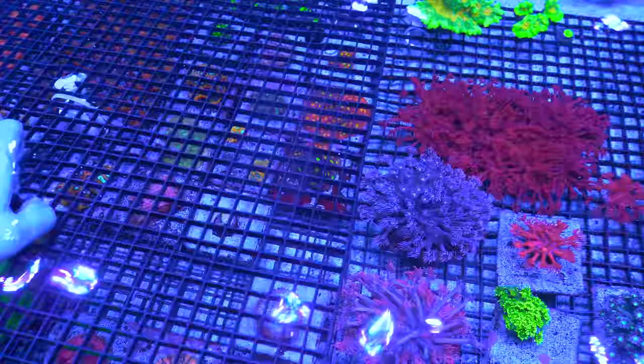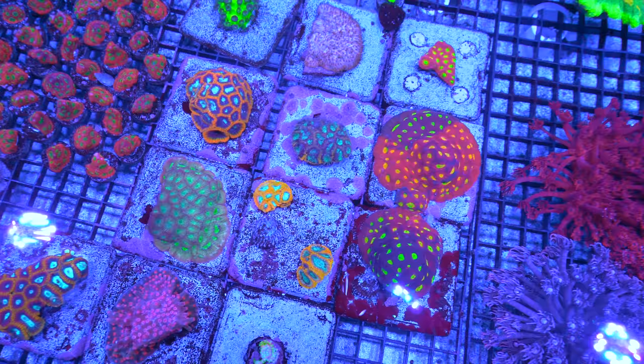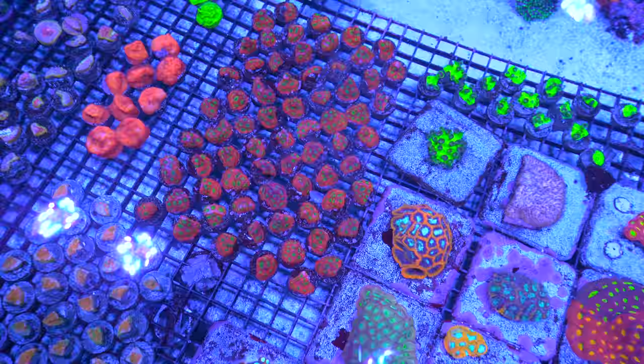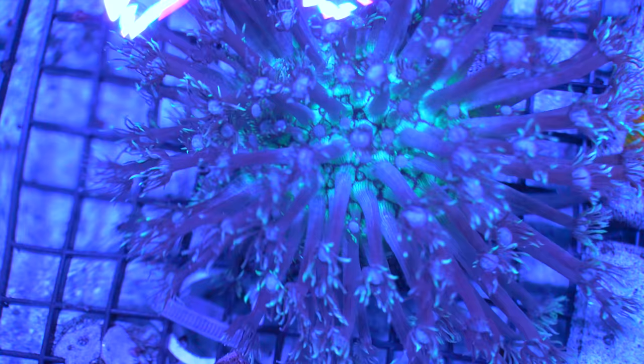Look at that Favites — Favites pentagona. Bunch of war coral frags. Some green cabbage. There's that blasto again. Another Goniopora section — if you look closely, all these Gonioporas just have such subtle details: from the color of the interior of the colony, the base of the stalk, to the tentacle tip. Freaking nuts.